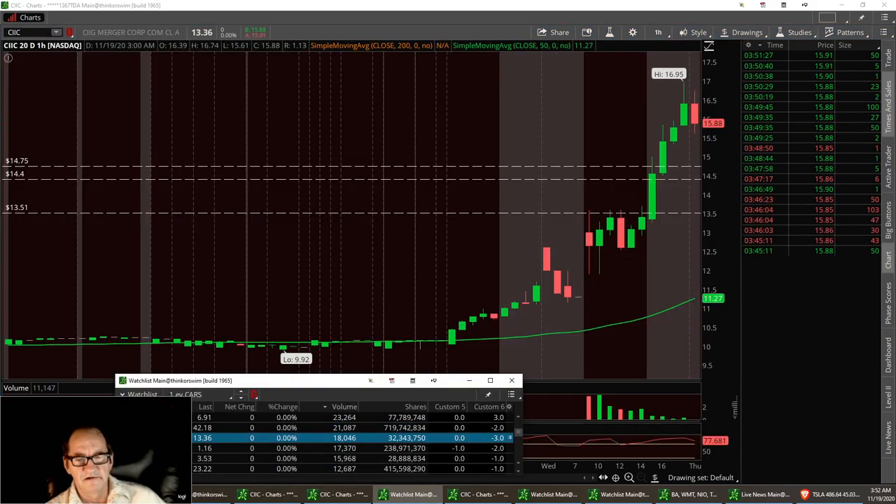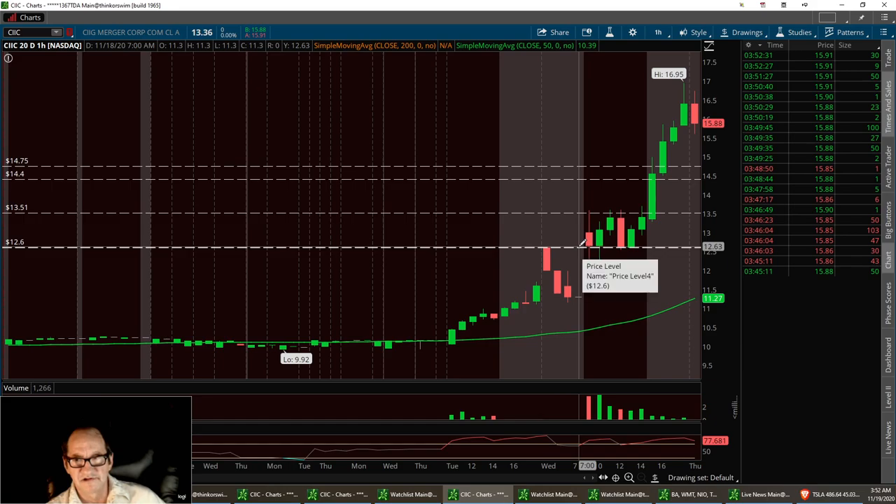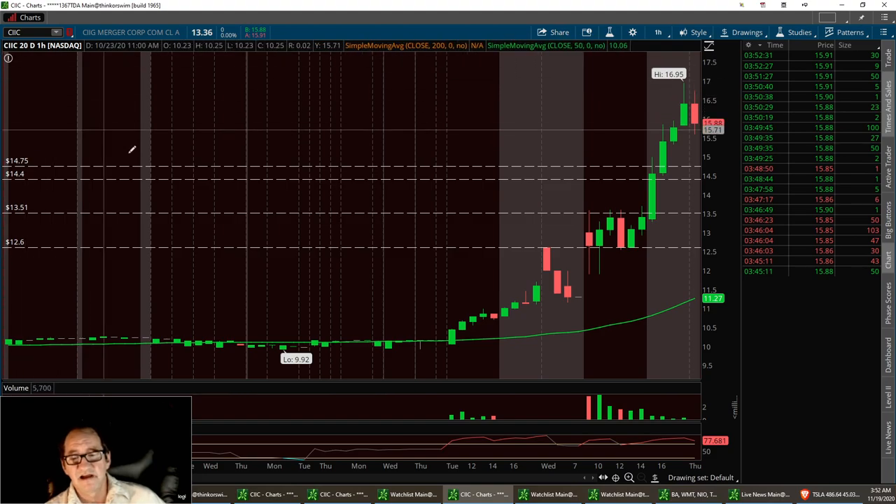CIIC is a new one I added to my watch list yesterday. I'm really liking this one — it's a starter company. It just started breaking out. I need to see it consolidate and pull back to around 1350, maybe a low strong buy at 1260 right down in this channel. I'd like to see it really pull back to that and knife back on up. That's CIIC — I just added it to my EV watch list yesterday.